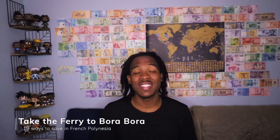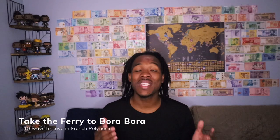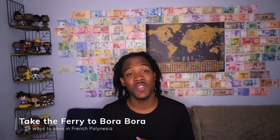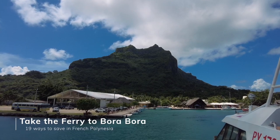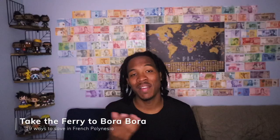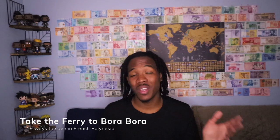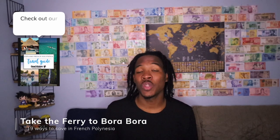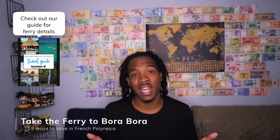If you insist on going to Bora Bora, instead of taking a flight, consider taking the ferry. The ferry is a lot longer — it typically takes about eight hours versus under an hour on the flight — but the price is about half the cost. So if you have more time than money, this is the way to go. Just be aware the ferry doesn't run every day and only runs at certain times, but if you time it appropriately, you can save a lot of money.